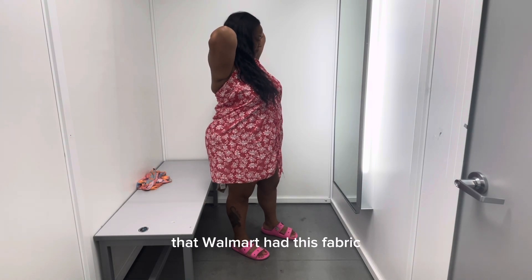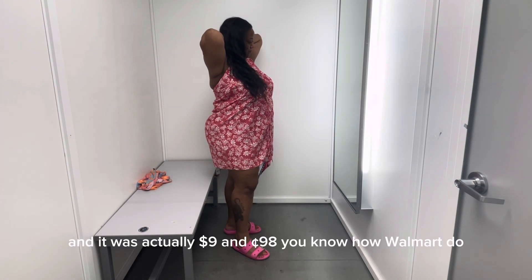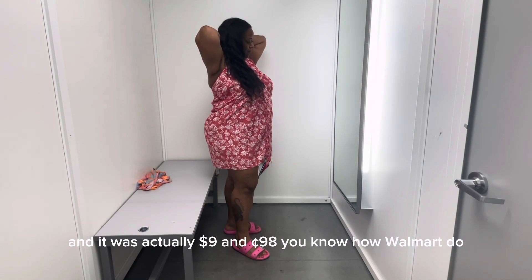This was really, really surprising that Walmart had this fabric. They also had it in several different colors and it was actually $9.98. You know how Walmart does.